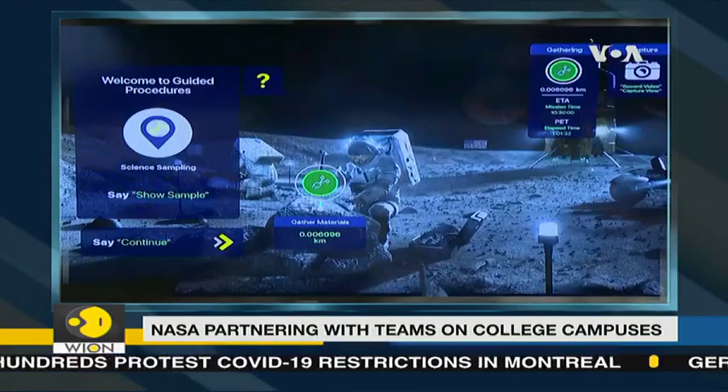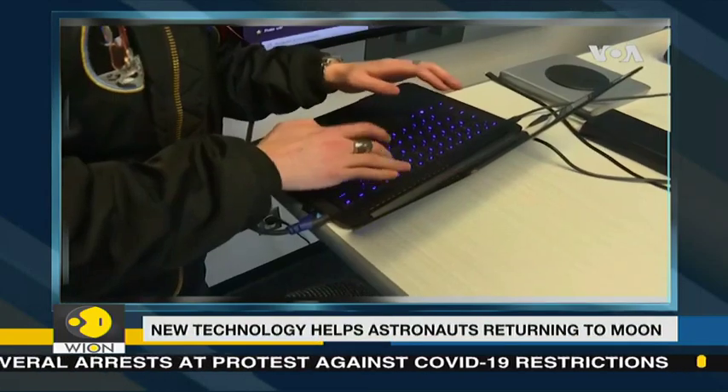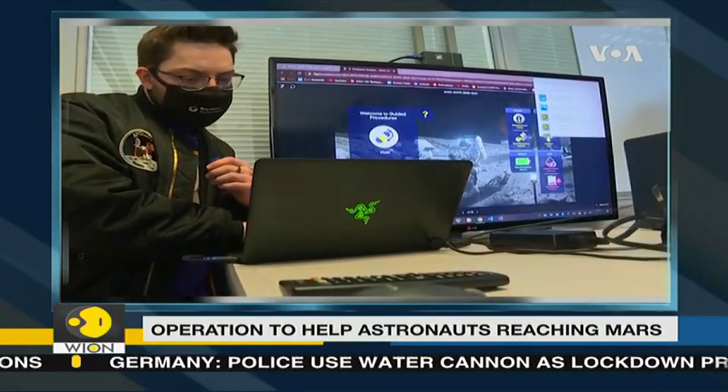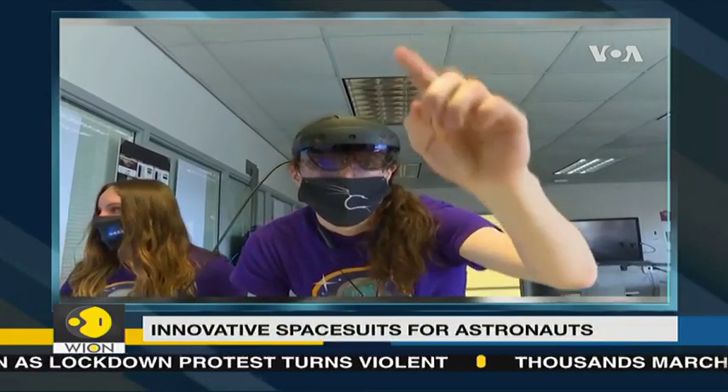Bradley University student Zach Bachman didn't grow up thinking he'd be an astronaut. "I'm short, blind, and asthmatic, so I can't really be an astronaut if I wish to." But a lifelong interest in video games and computers is putting him at the center of a nationwide effort to boost new space helmet technology for the next generation of astronauts.